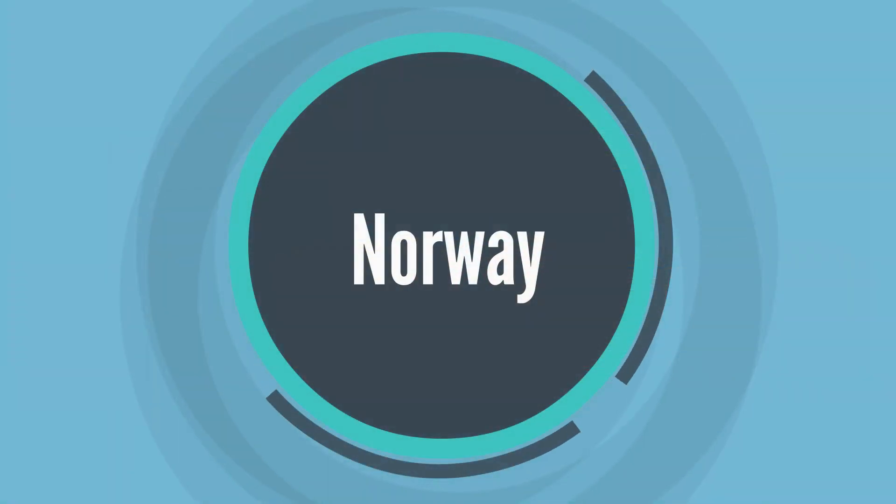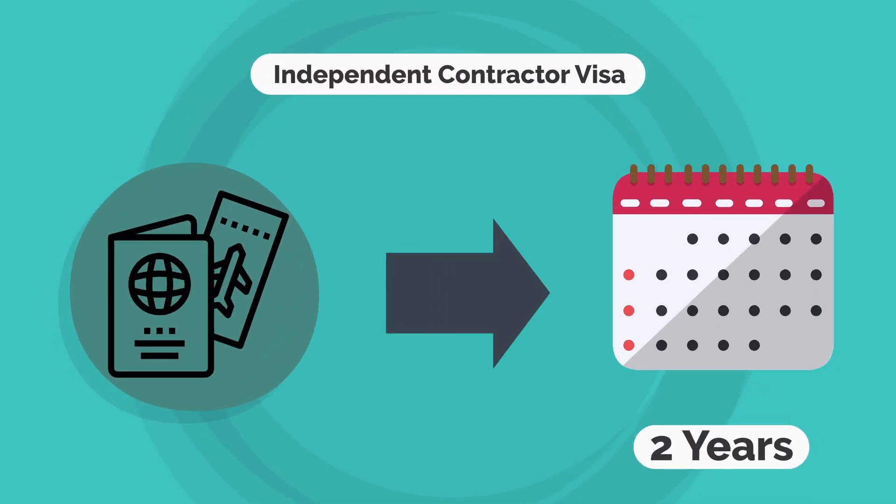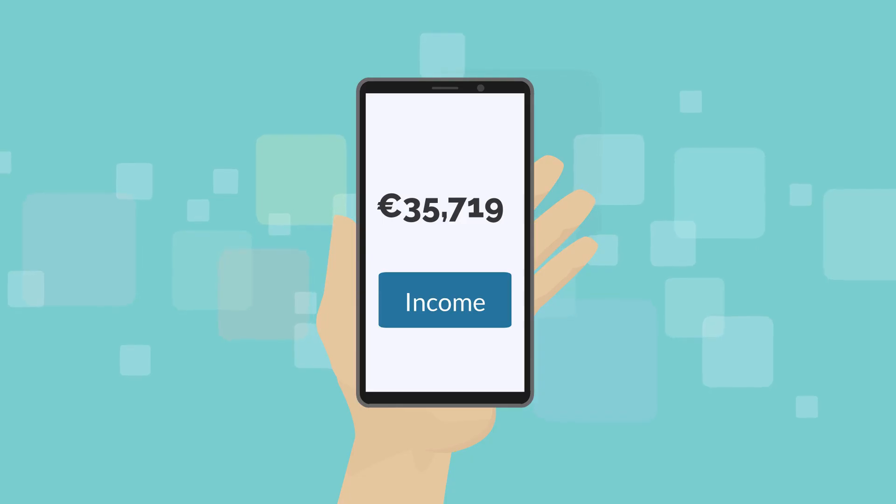12. Norway. The independent contractor visa is valid for up to two years. To apply, you will need a minimum annual income of 35,719 euros.